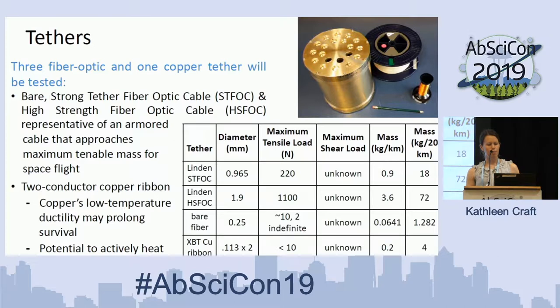We're going to explore more armored tethers for potential robustness and compare how heavy they are and how much mass that would require for spaceflight. We're also looking at thinner copper ribbons — their low-temperature ductility may prolong their survival in these environments, and they have the potential to be heated, which would relieve some of the stress acting upon them in the ice shell.